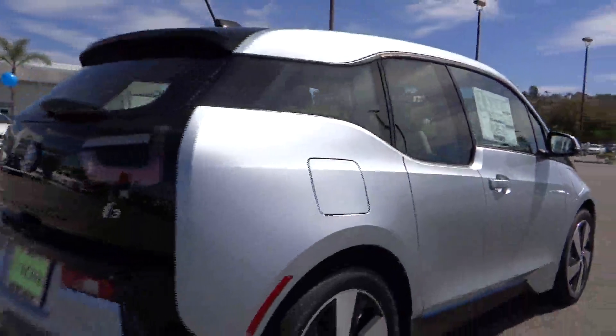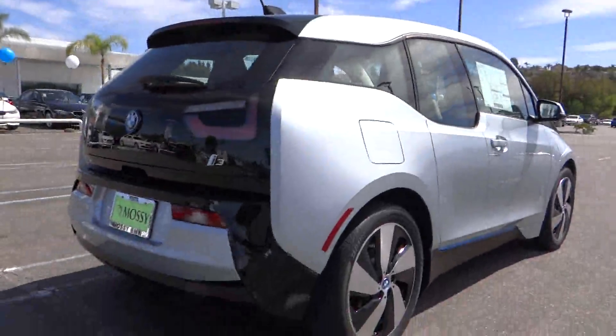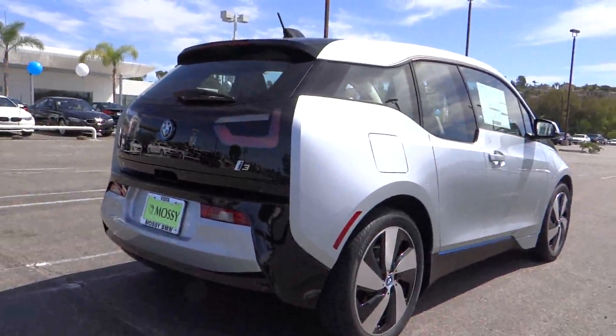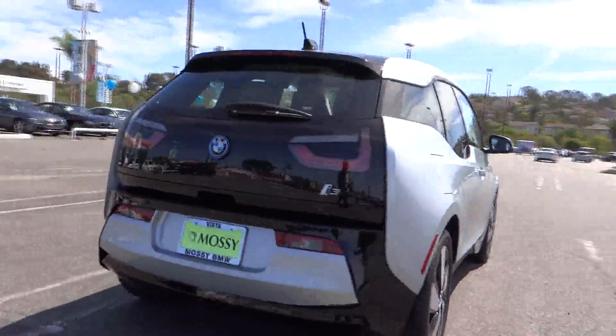PPO, four wheel disc brakes, keyless entry, cruise control, floor mats, AM-FM stereo radio, rear defrost, climate control, security system, power door locks.